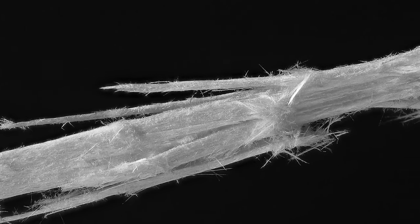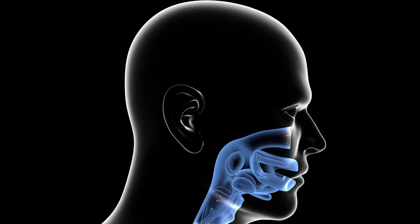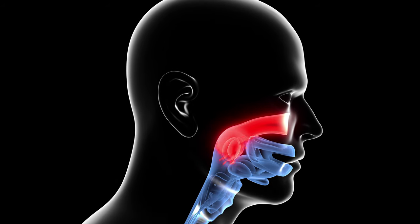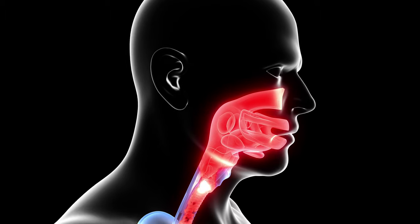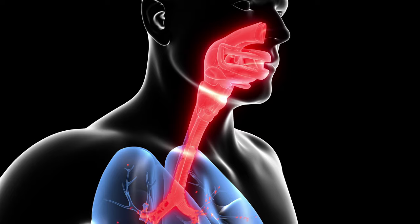Some asbestos fibers are microscopic, smaller than human white blood cells. In fact, in a square inch you could fit about 500 human hairs or a billion asbestos fibers. When you breathe or swallow tiny asbestos fibers, they can embed and do enormous damage over time, including destroying the white blood cells trying to prevent disease and cancer.